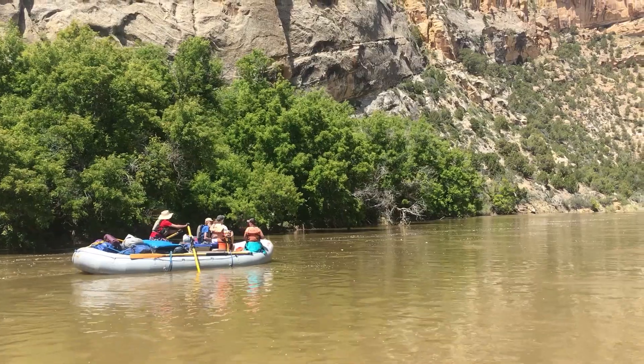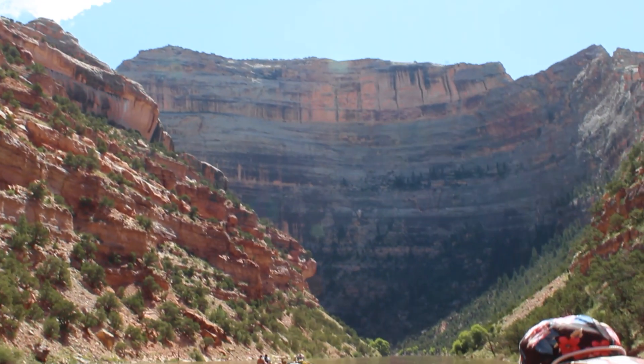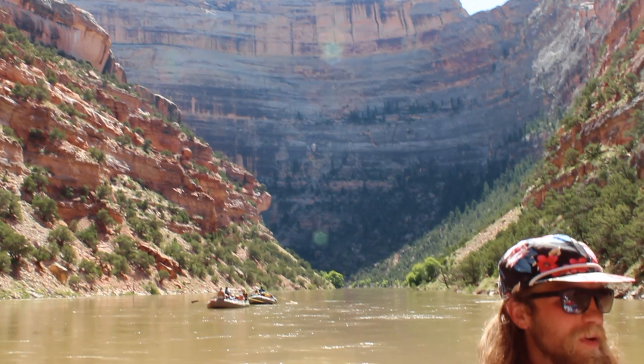What's up guys? It's Sage here at Mild to Wild. Today we're going to talk about the wild and free-flowing Yampa River in Dinosaur National Monument. The Yampa is particularly special because it's the last known tributary inside the Colorado River system to flow without a dam.